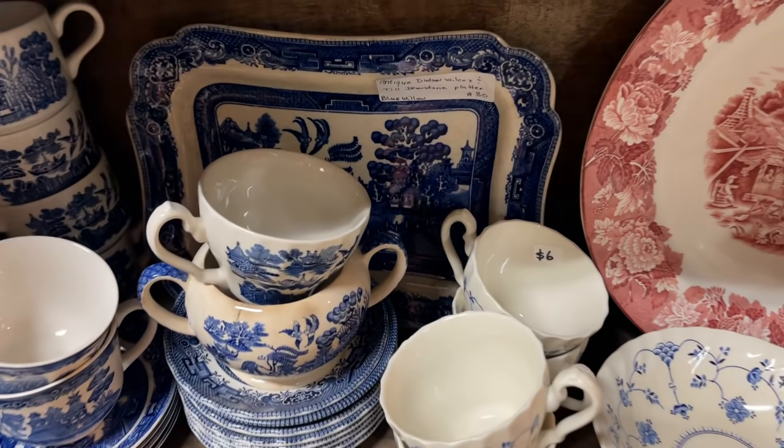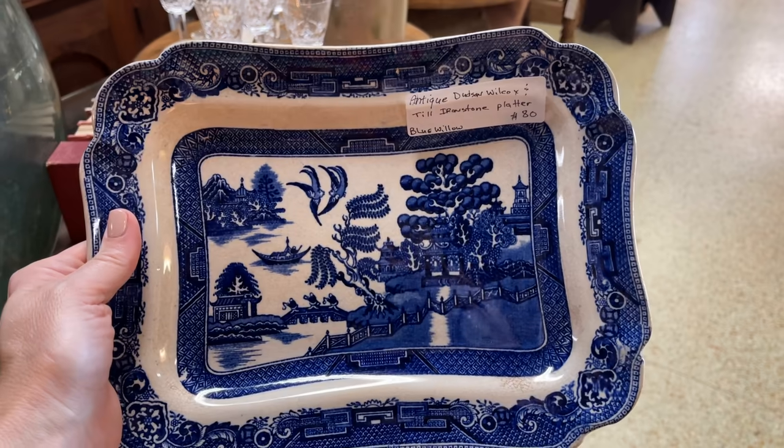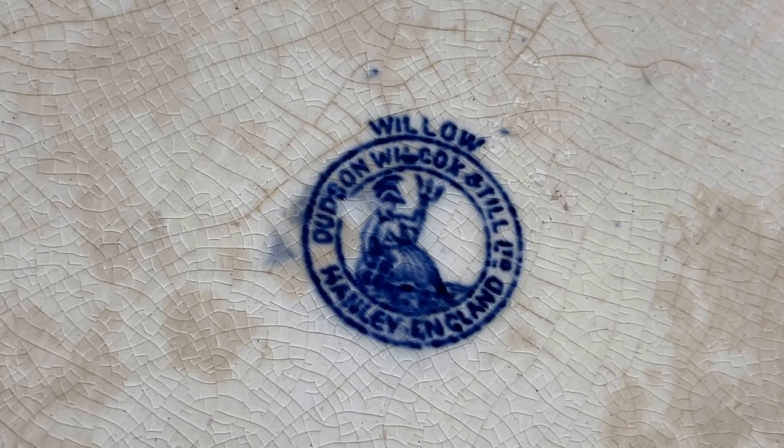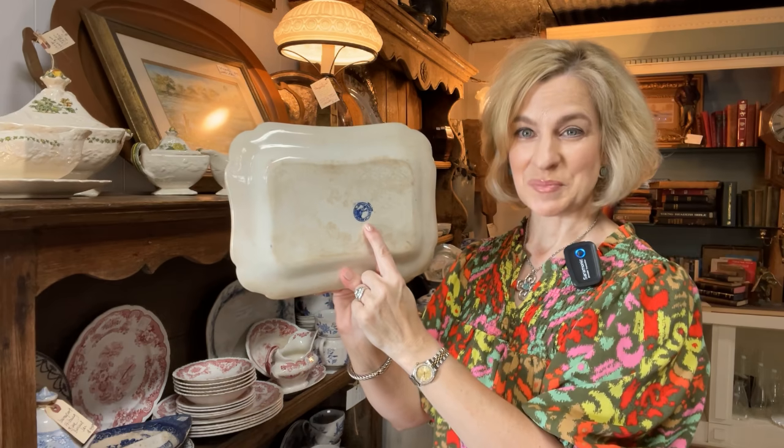I will definitely be on the lookout for flow blue when I'm in Germany next month shopping the flea markets. The blue willow is an iconic pattern. As we look at the backstamp, we see it also has a bit of history. This is a great example of Thomas Till when he was with the partnership Dudson, Wilcox and Till — a classic chinoiserie blue willow platter with a beautiful and historical backstamp.